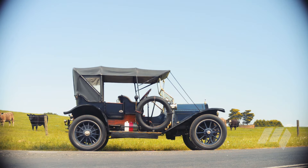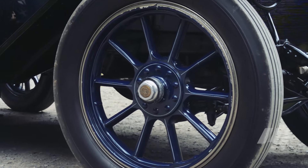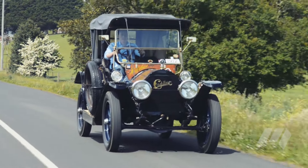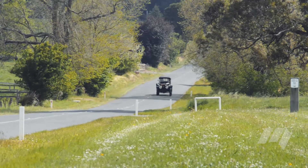The 1,300-kilo Caddy rolls on 25-inch American Hickory wheels and pneumatic tyres, and is arrested by rear-wheel drum brakes. Engine lubrication uses a total-loss system where the oil travels through the engine before exiting the rear main bearing and out onto the ground.